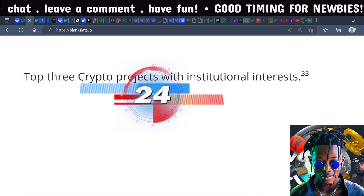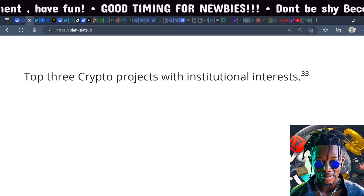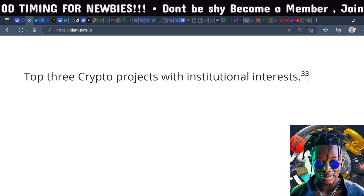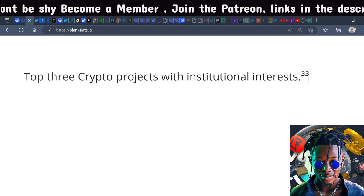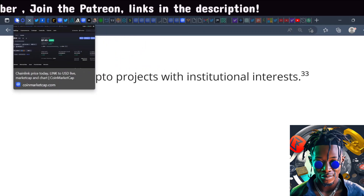It's your boy SocastTV Millie back with another one. Today we're going to be talking about the top three crypto projects with institutional interest. I like to align my portfolio with smart money, so I thought this was a cool idea. If you like videos like this, make sure you like, subscribe, hit the notification bell, and keep your favorite crypto and door-to-door entrepreneur in the algorithms.